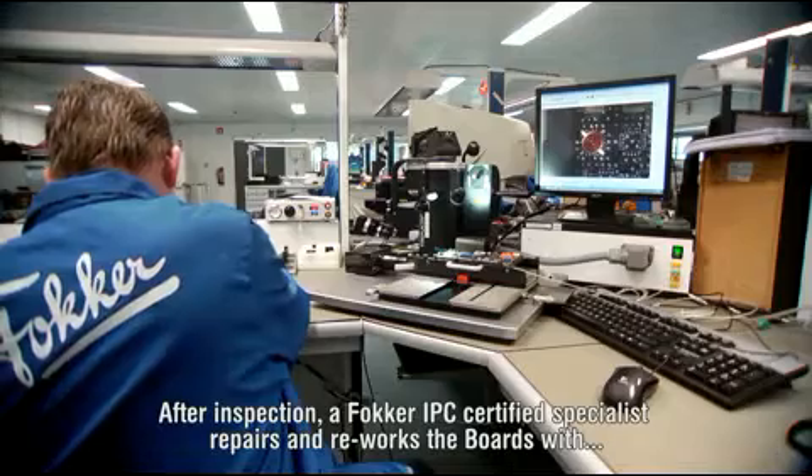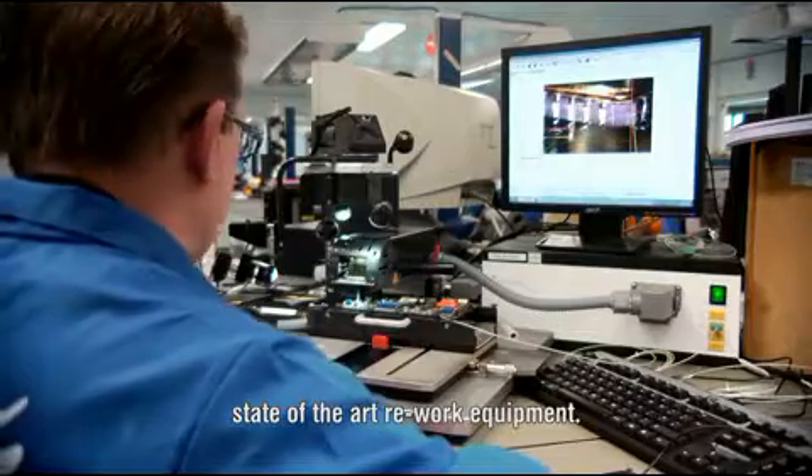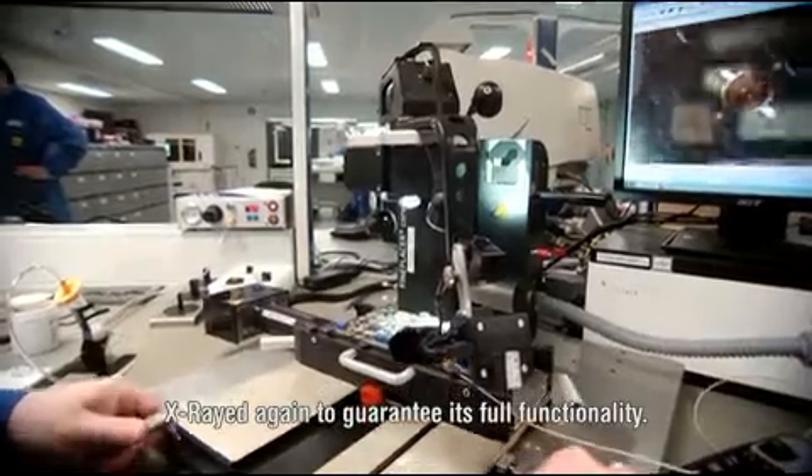After inspection, a Fokker IPC Certified Specialist repairs and reworks the boards with state-of-the-art rework equipment. Reworked boards are re-inspected in the flying probe and are x-rayed again to guarantee full functionality.